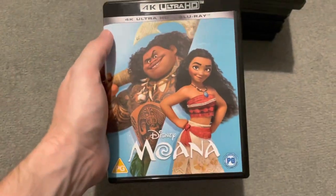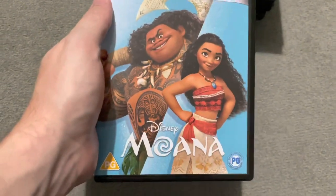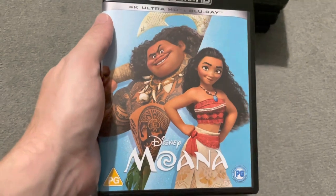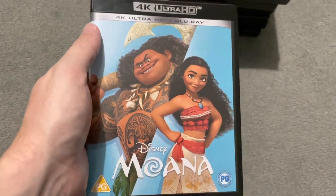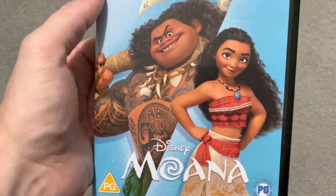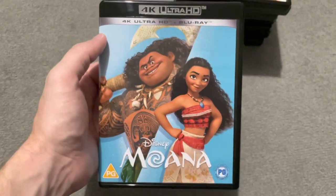Last but not least — Moana. I'm ashamed to say I only saw this for the first time last week. I thought it was going to be a princess film with singing and I wouldn't like it. How wrong I was. I'm going to say it now — this is a 5 out of 5. This film blew me away. The music, the songs — they're addictive, beautifully written, and hilarious. The comedy is beautiful. The visuals are insane — absolutely stunning to look at.